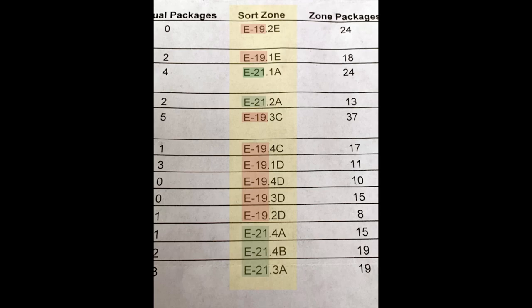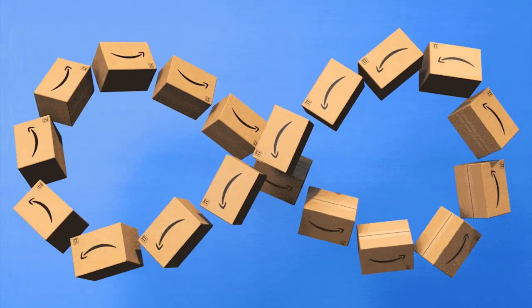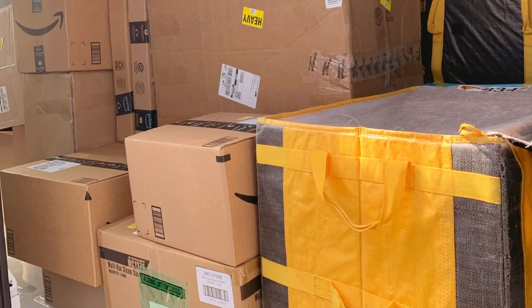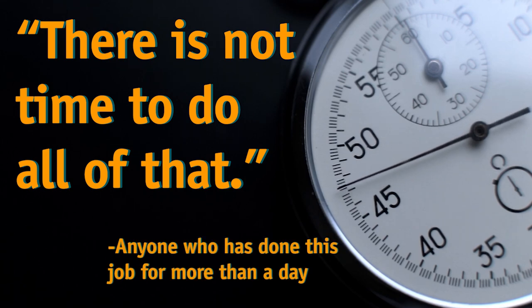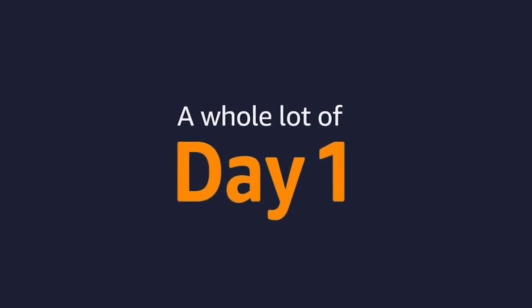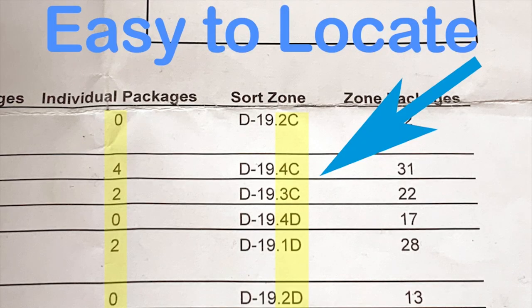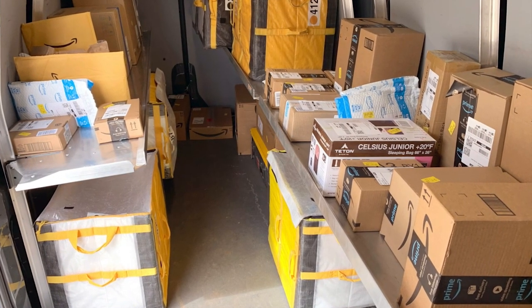Next to the tote identification, the most important part of the pick list is the sort zone ID — this is where you decide where in your van and what order the oversized packages are to be loaded. In the Amazon training they show you that you can sort through packages, write numbers on the boxes, and carefully load them one by one, but anyone who has done this job for more than a day will tell you there is not time for that. For now, make sure your first three sort zones are within reach and put your last three sort zones on the bottom or under other packages. The van will open up by the time you get to your third or fourth bag.